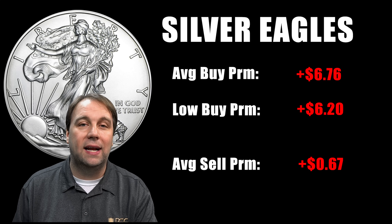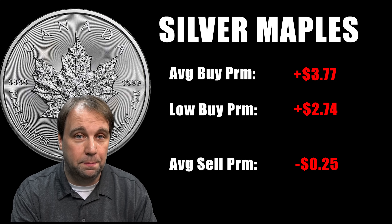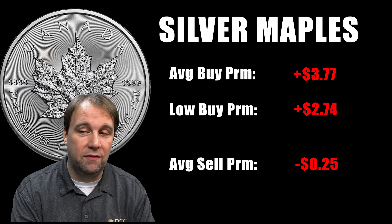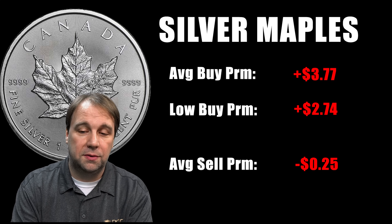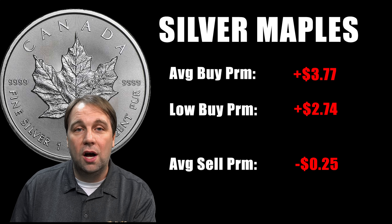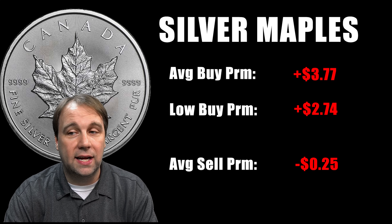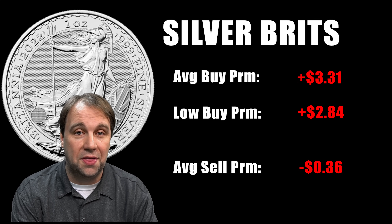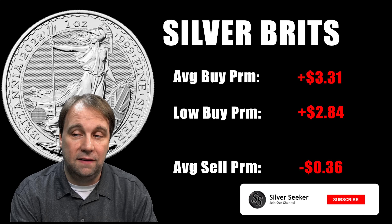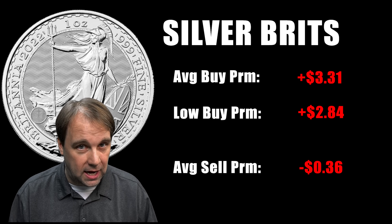For silver maples, the average buy premium was $3.77, and the lowest buy premium I found was $2.74 — about a dollar difference between average and low. The average sell premium for maples was $0.25 over spot. For silver britannias, the average buy premium was $3.31 and the lowest was $2.84, so the spread on brits was a little tighter. The average sell premium for britannias was $0.36 an ounce back of spot. Now let's use that data with today's silver prices to see how many ounces we can actually buy.